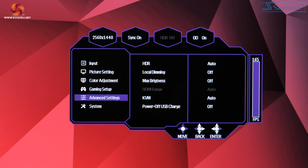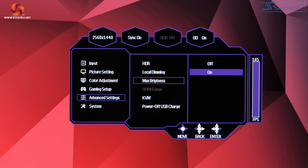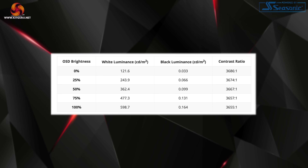Out of the box this monitor falls well short of Cooler Master's claimed 600 nits, but there's actually a setting in the OSD called max brightness which unlocks higher levels of screen brightness. Why isn't this enabled by default? Region-specific energy efficiency regulations according to Cooler Master, as higher brightness equals higher power draw. With max brightness mode enabled, we saw a peak of 598.7 nits — pretty much exactly 600 nits as claimed. The only downside is that black levels are ever so slightly raised, reducing contrast to about 3660:1, but it's really not a major concern.